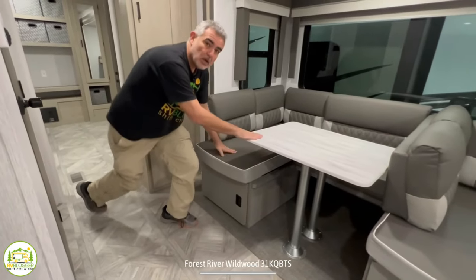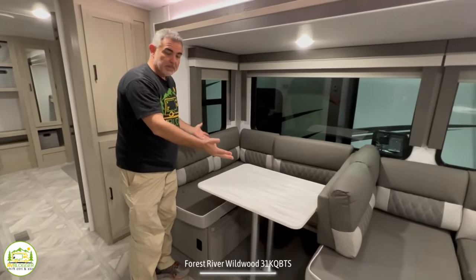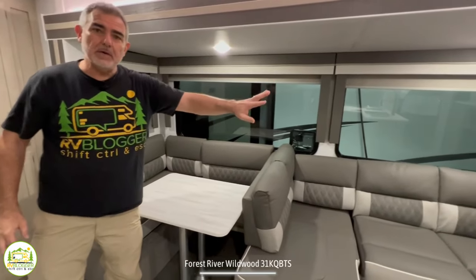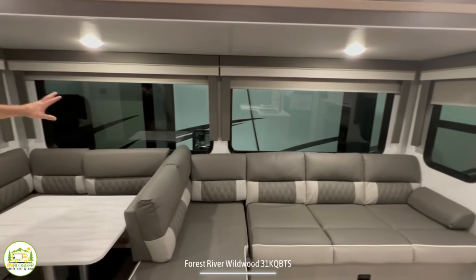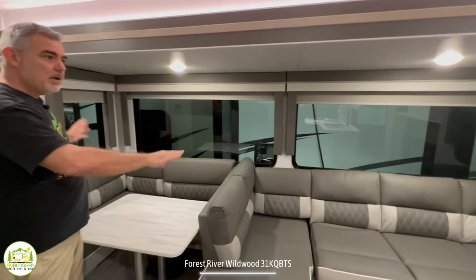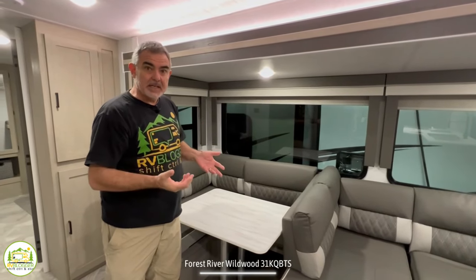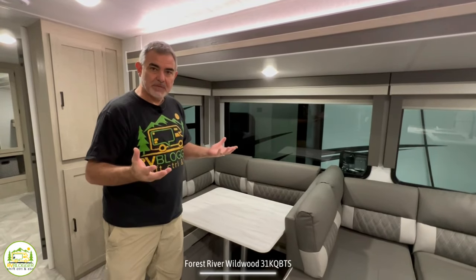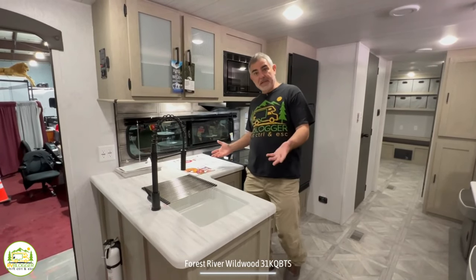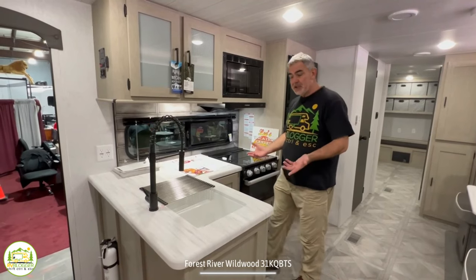Just across from the sofa and dinette is where the kitchen is located. This has a very nice L-shaped kitchen, which means all your major appliances are in the shape of an L. There are also huge windows behind and on each side of the dinette and sofa area — you can open the side windows for a cross breeze, and it lets a lot of light in, creating a really nice light atmosphere.